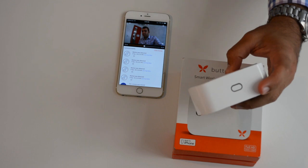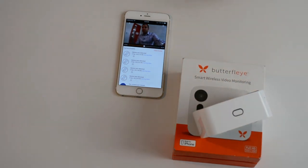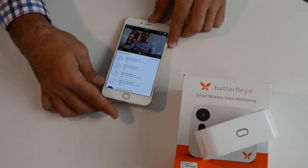Both camera and the phone are connected to internet. And with very little delay, they're both syncing up and showing your stream.